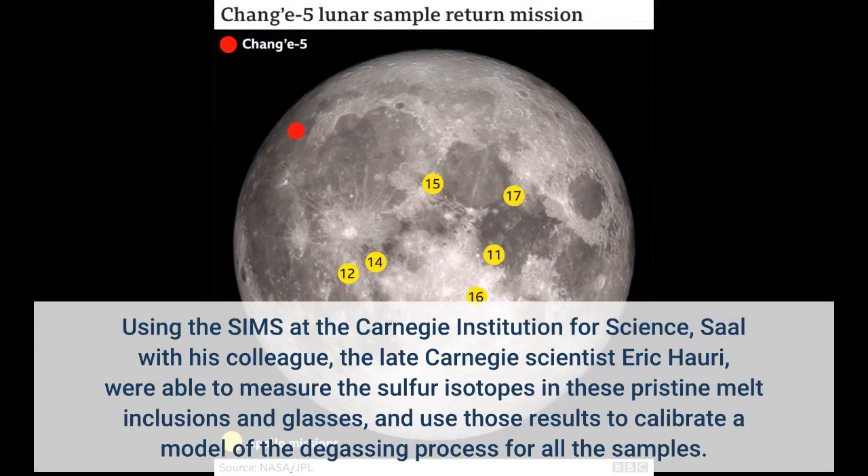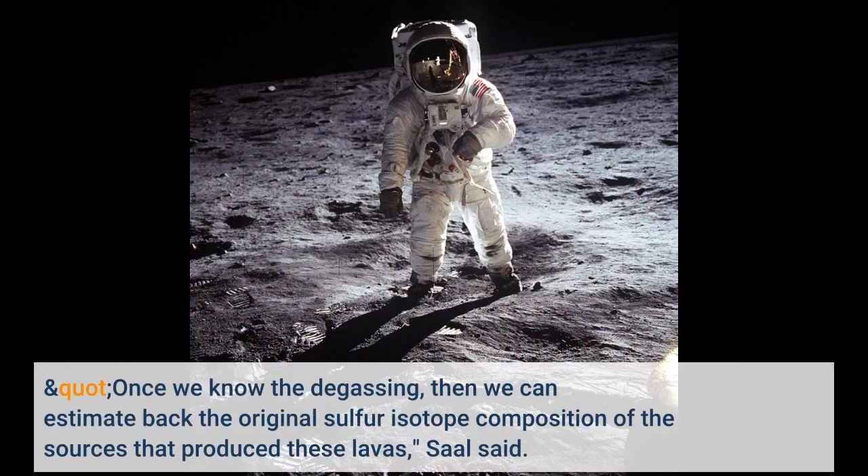Using the SIMS at the Carnegie Institution for Science, Saul with his colleague, the late Carnegie scientist Eric Howery, were able to measure the sulfur isotopes in these pristine melt inclusions in glasses, and use those results to calibrate a model of the degassing process for all the samples.